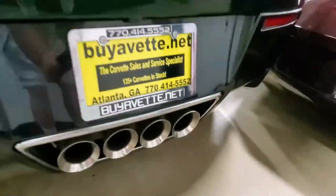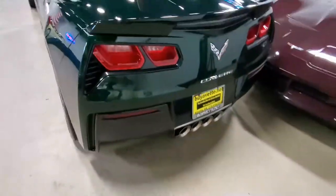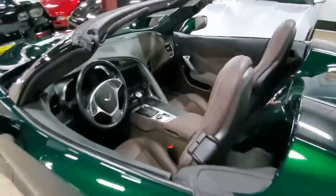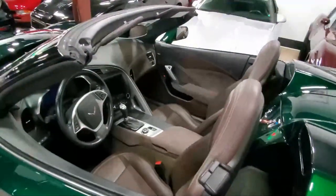This car is loaded. You show up at a Corvette show in this car, there's not going to be another one like it because they only made 550 of them. I want you to come see it, test drive it.